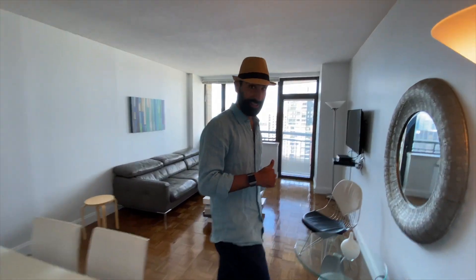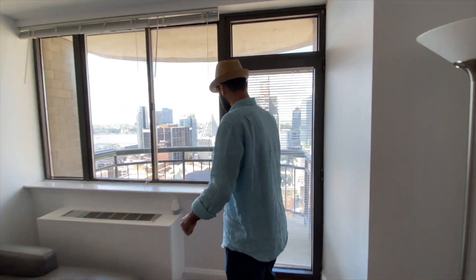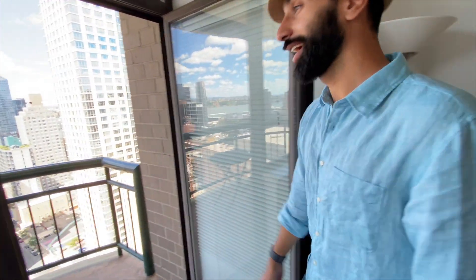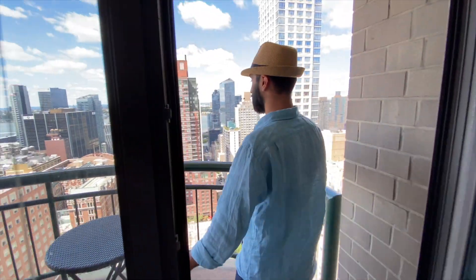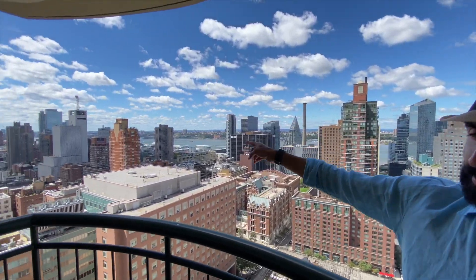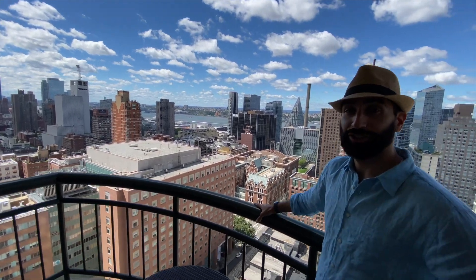So why is this worth $700,000? Let me show you. You have your own private balcony. As you come out, you have the skyline view of New York City. This is the Hudson River, and on the other side is New Jersey.